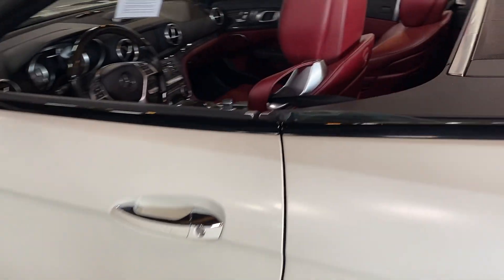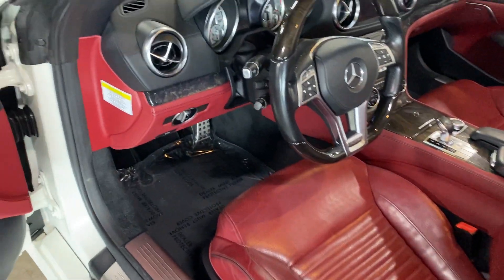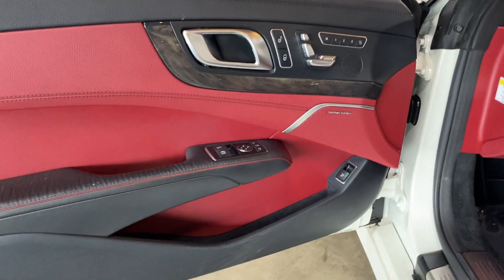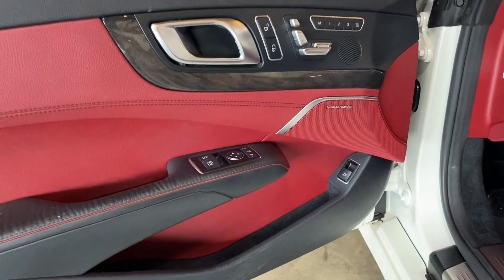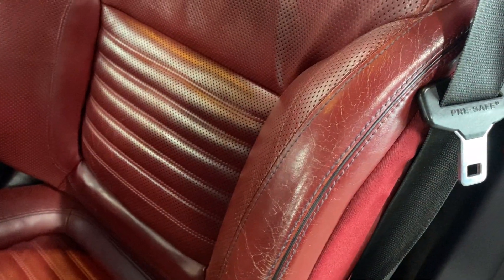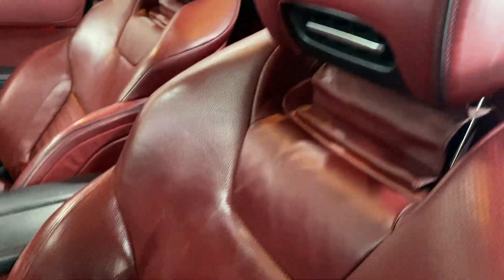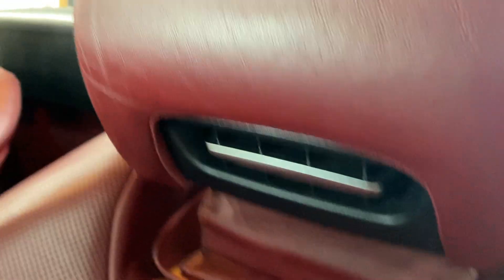Now moving to the interior — it's a beautiful, sporty yet classy space. You've got the black and red interior with darker wood inserts. The seats are in pretty good shape; they show a little wear, which is to be expected at 80,000 miles. It also has the air heater for your neck — the neck scarf, as it's called.